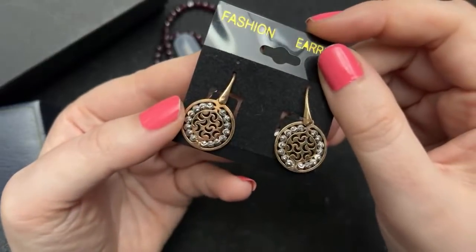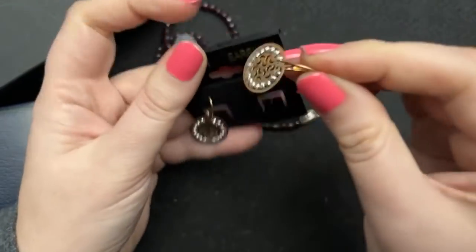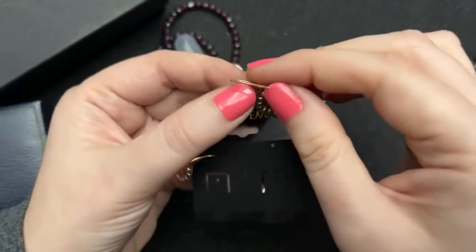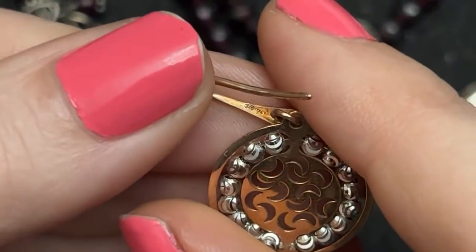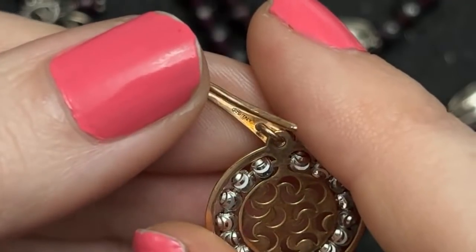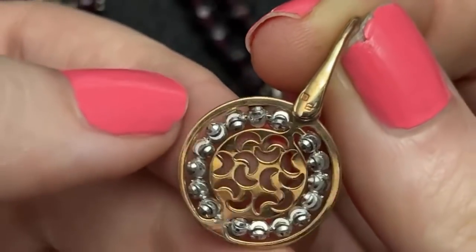This one is like a box and then a bee — I don't know what that means. I think it says 925 Italy on here, and then BB or something like that. I don't know who the maker is — excuse my chipped nails; I do them and then they chip right after they dry.